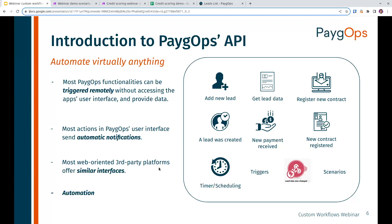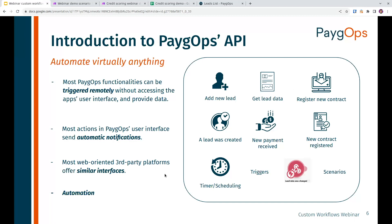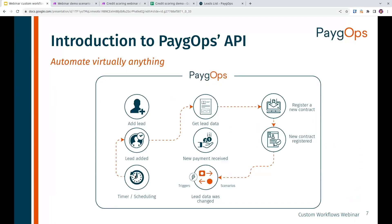In addition, we can get automatic notifications when something is created. For example, if a new lead is created in PayGops by an agent on the mobile application, we can get a notification that triggers an automation. Most web-oriented third-party platforms offer similar interfaces — you have APIs for Google Mail, Google Sheets, and most other tools you may be using should also offer APIs for integration. As an example, we can connect these components to build a scenario: a timer or scheduling trigger, then whenever a lead is added in PayGops, get more details, register a new contract automatically, and cascade further automations from there.